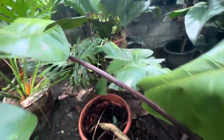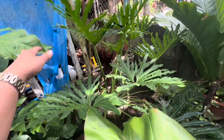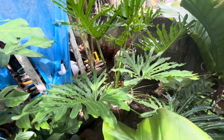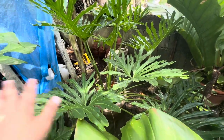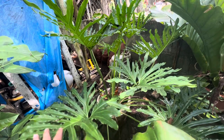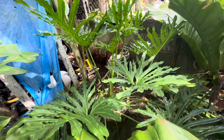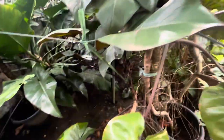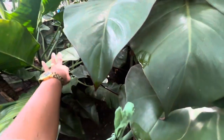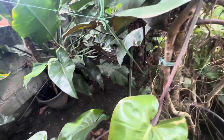Next in line is this Brazilian philodendron. This is really a Brazilian type of philodendron — nakalimutan ko yung exact name. And this is my royal queen philodendron.